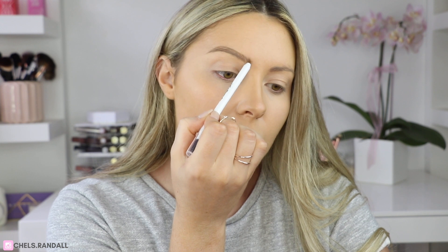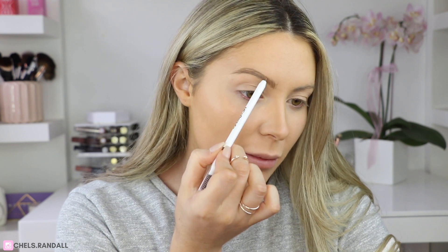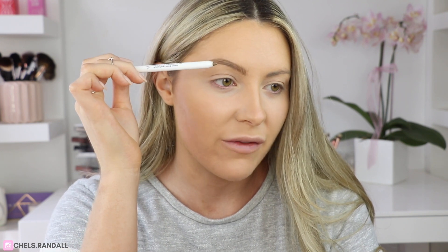Always use a light hand with feather-like strokes as you get to the front of the brow. This glides through the brow so well — I'm really impressed. This is in the shade Light Medium and it is the most perfect match to my brow color. The great thing about this product is it also comes with a spoolie on the other end, so I'm going to take the spoolie now and brush through my brows in an upward motion.